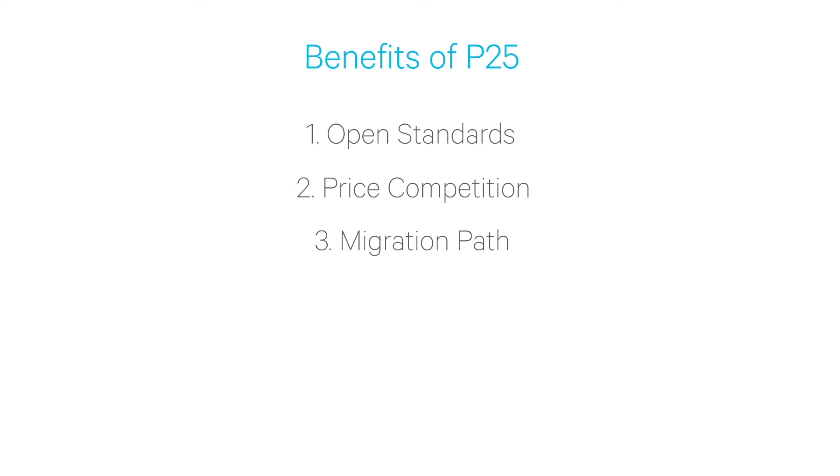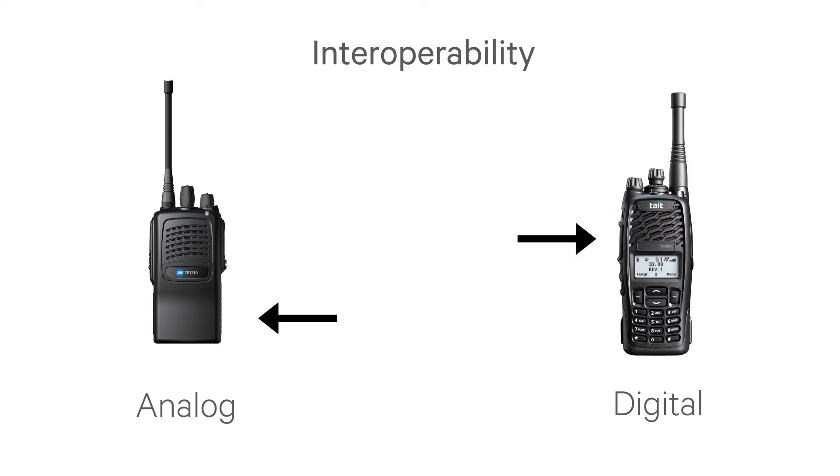Migration path is another aspect of P25, and it's been important from the beginning. Phase one P25 digital radios included an analog FM mode of operation, allowing communication with older analog FM radios. This allowed P25 to be rolled out in a staged process.